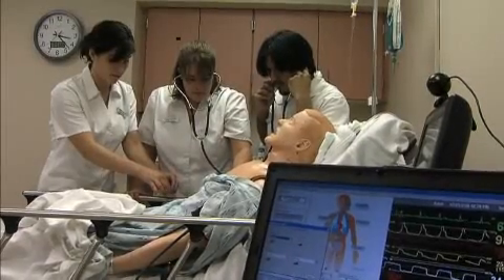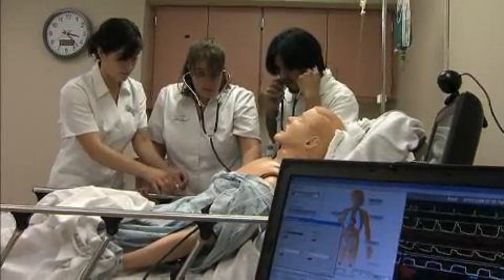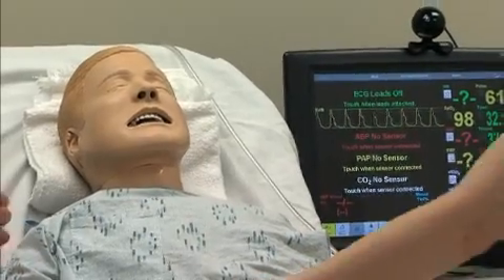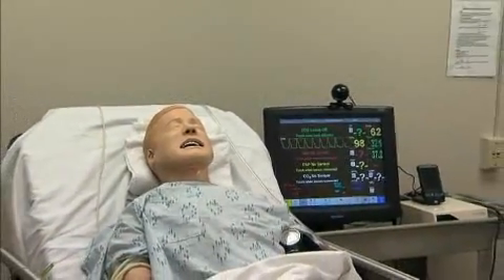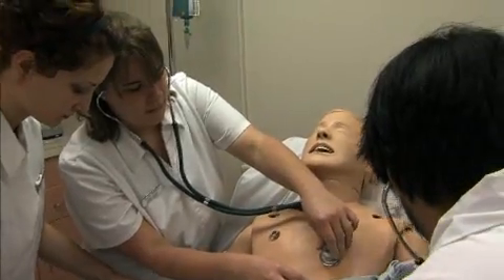Can you hear it, that crackly kind of sound? Yeah, good. SimMan actually talks to you. You can hear his heartbeat, take his blood pressure, feel his pulses.